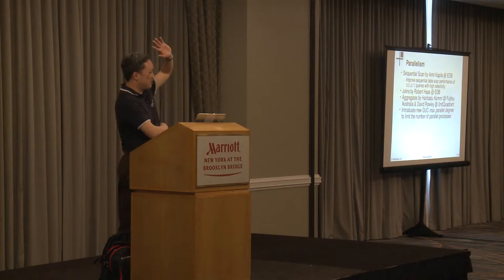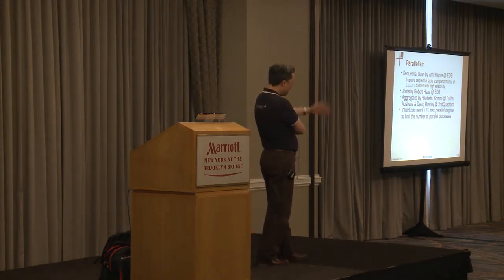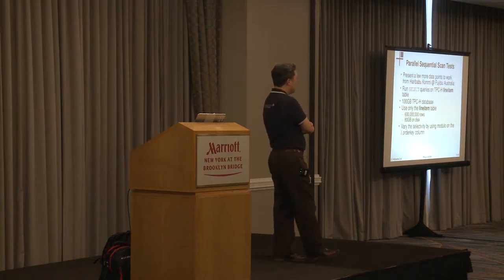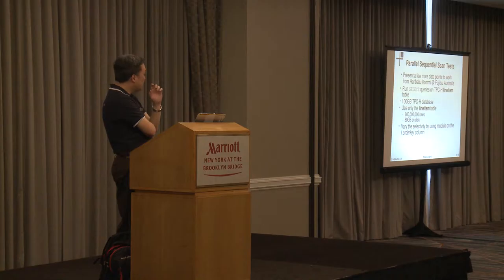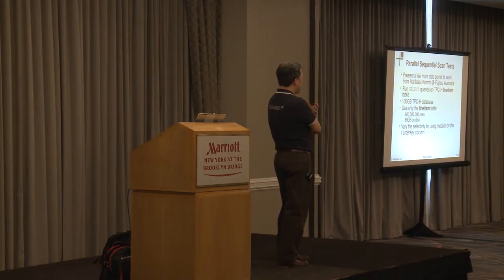How many people saw Robert Haas talk about parallelism earlier today? Robert, Amit, Harry Babu, David, and many other people have helped get this new parallelism functionality into Postgres. What I wanted to do was illustrate in a slightly different way that you still need to be careful with parallelism - it's not always going to make everything better.